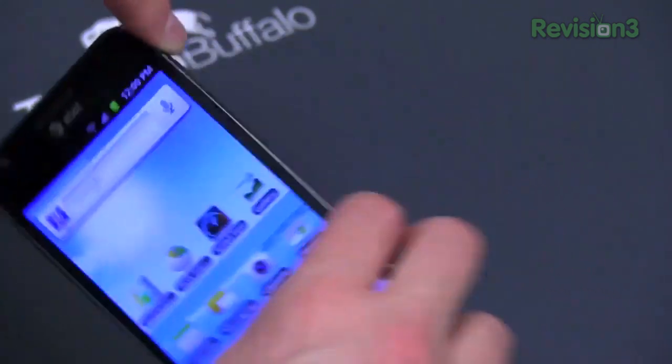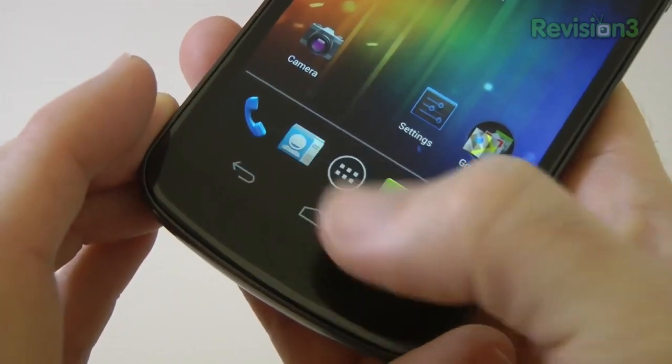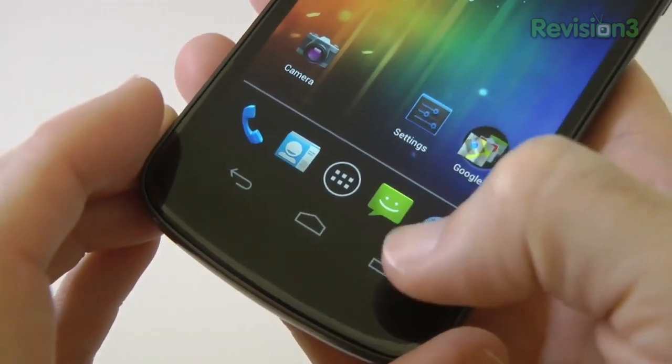We're going to see the same thing in the next generation. I definitely think we're going to see it on all four carriers — with the one exception being maybe not Verizon since they've got the Galaxy Nexus. But if I were a betting man, I would say we will see the Samsung Galaxy S3 on AT&T, Verizon, Sprint, and even T-Mobile. So if you're a fan of red, yellow, pink, or blue, you're going to be able to get it on the carrier of your choice.